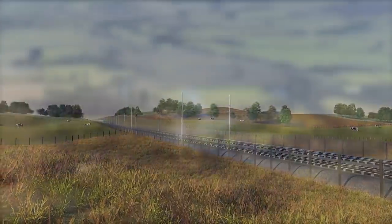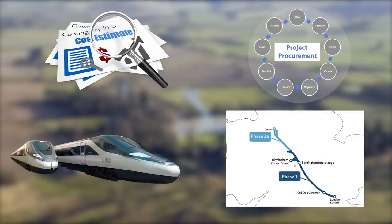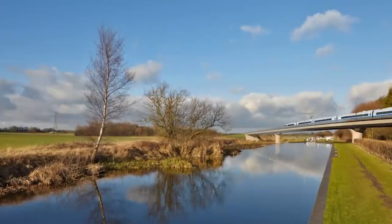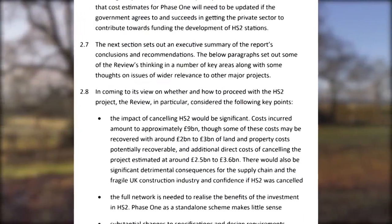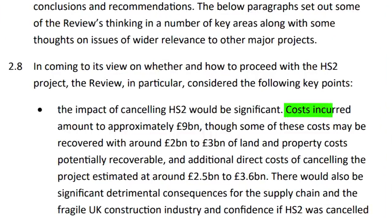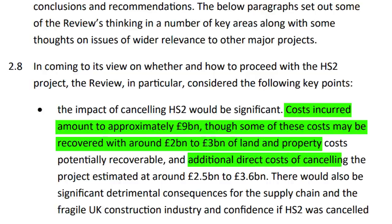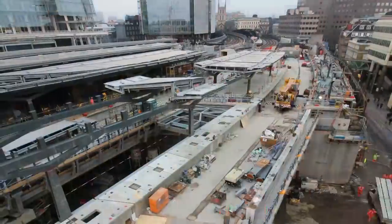These recommendations are related to cost estimates, procurement and contracting strategy, reducing the speed of trains and their frequency, construction of Phase 2A in parallel with Phase 1, and a few others. One of the main conclusions from the report was the fact that the impact of cancelling HS2 would be quite significant. Costs already incurred up to that moment were approximately £9 billion, though some of these may be recovered. Around £2–3 billion were associated with land and property development, while additional direct costs of cancelling the project were estimated at around £2.5 to £3.6 billion. There would also be significant detrimental consequences for the supply chain and the fragile UK construction industry.